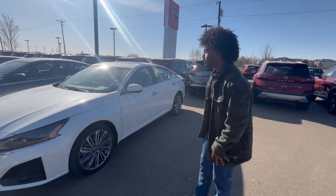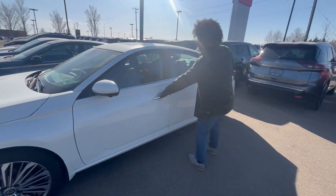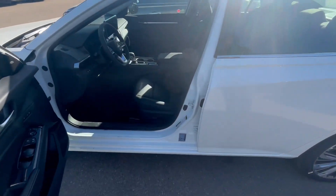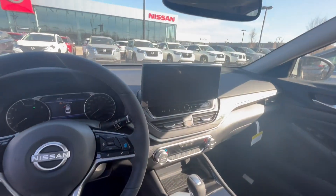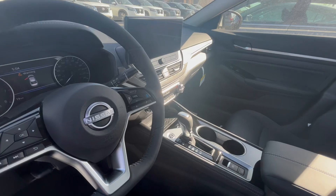I just want to show you this one because this one is the Platinum. It's fully loaded, has tons of features. We do have keyless entry as well as leather seats and heated seats with heated steering. We also have a nice 10-inch screen in the middle as well as a sunroof on top.